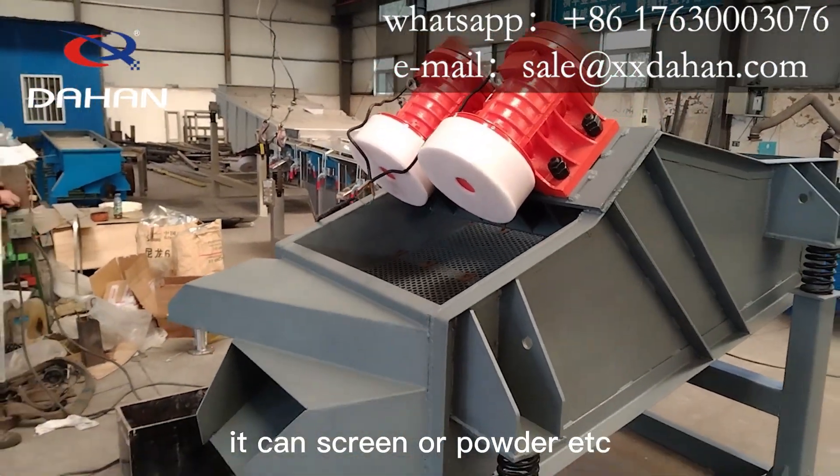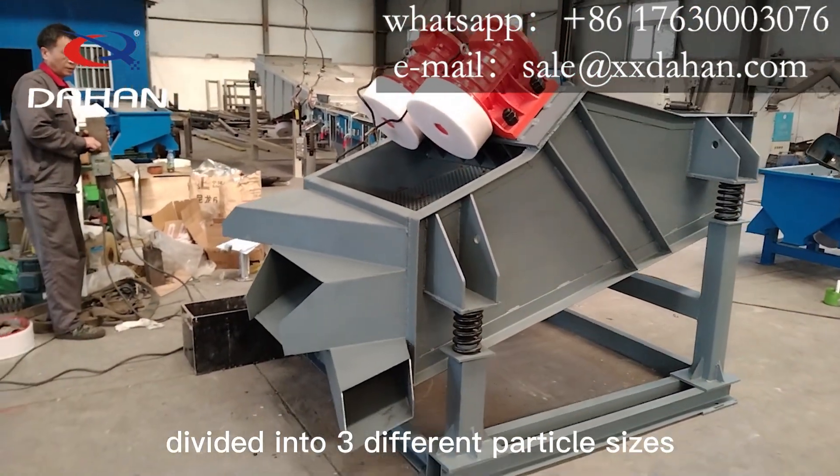It can screen ore powder, divided into three different particle sizes.